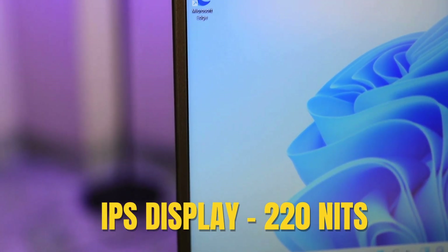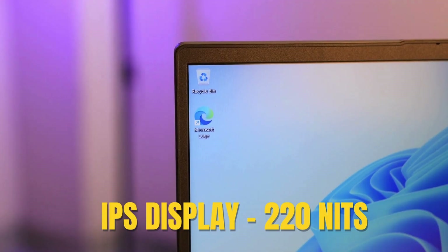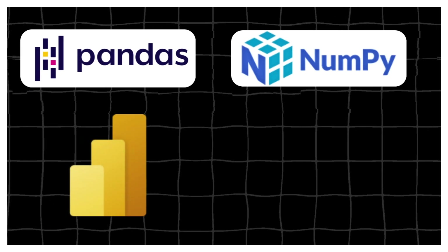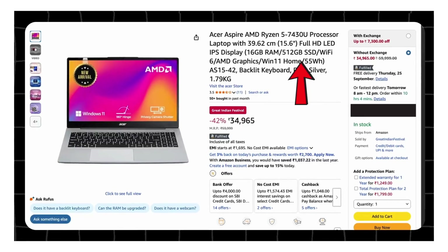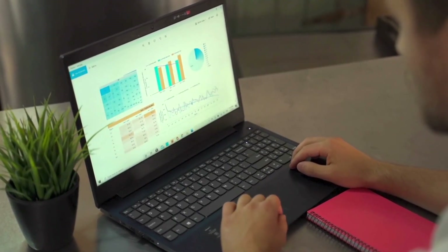The display is a Full HD IPS, but brightness is only 220 nits with 45% NTSC. For performance, it handles coding libraries like pandas, small datasets, casual gaming and office tasks quite easily. The only small miss here is no MS Office included, but if you are a student or working professional, that's a must-have.